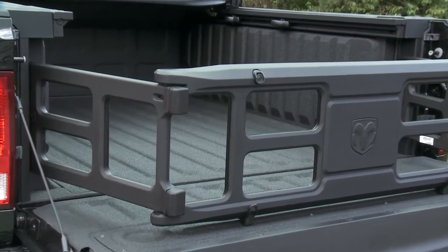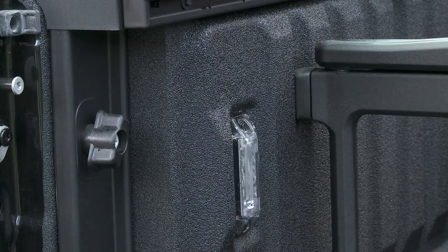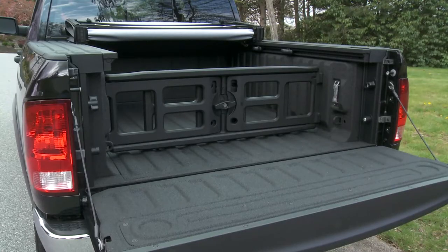Inside the bed you'll notice the factory spray-in bed liner. This is a box you must check when you're ordering your Ram.